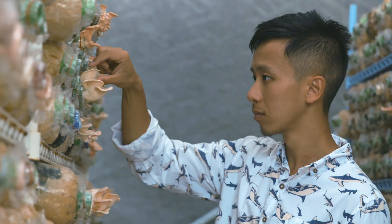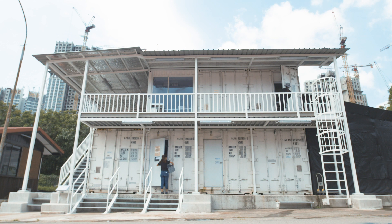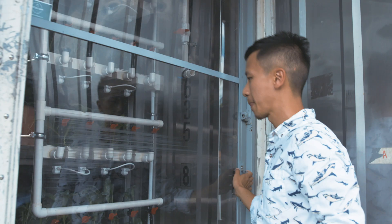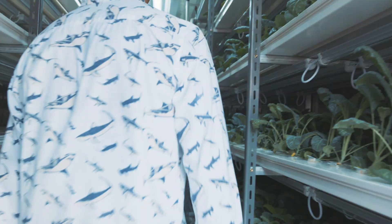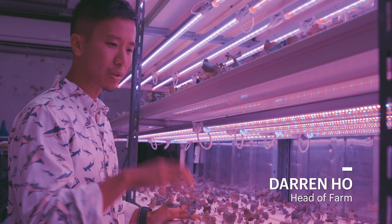We actually have lots of cool farmers adopting lots of really innovative technology to help Singapore reach food security despite our limitations. This is an indoor hydroponic system where we grow plants using water to carry the nutrients so that the roots can absorb.